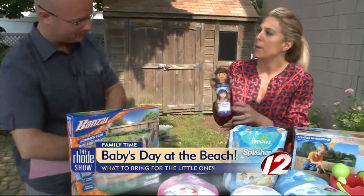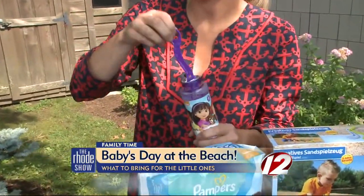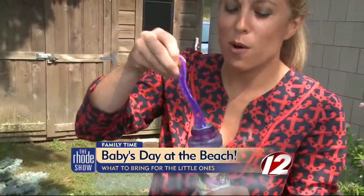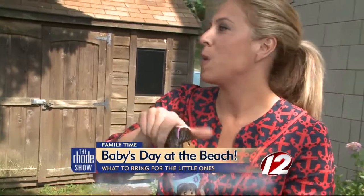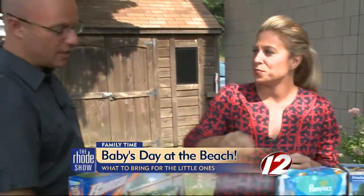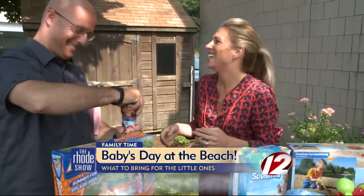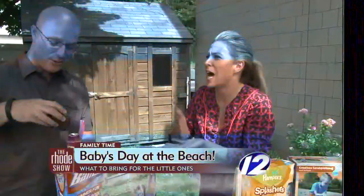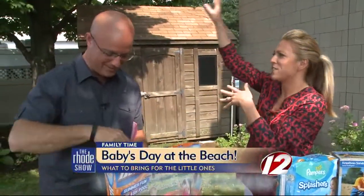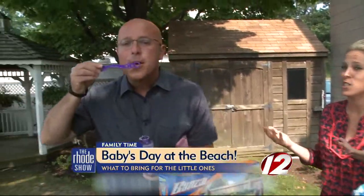Bubbles at a beach — parents will love them. You go down to the water and blow a few bubbles. My daughter loves bubbles, so anything that keeps a child distracted at the beach is great. A parent will do anything to keep a child distracted at the beach — could she be doing this down by the ocean while I'm sitting there? Exactly. That's exactly what we're talking about. Bubbles are fun to do.